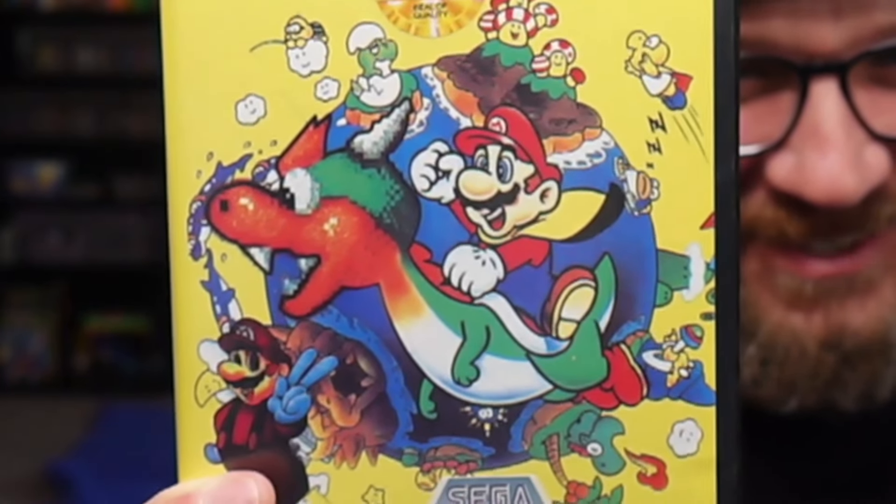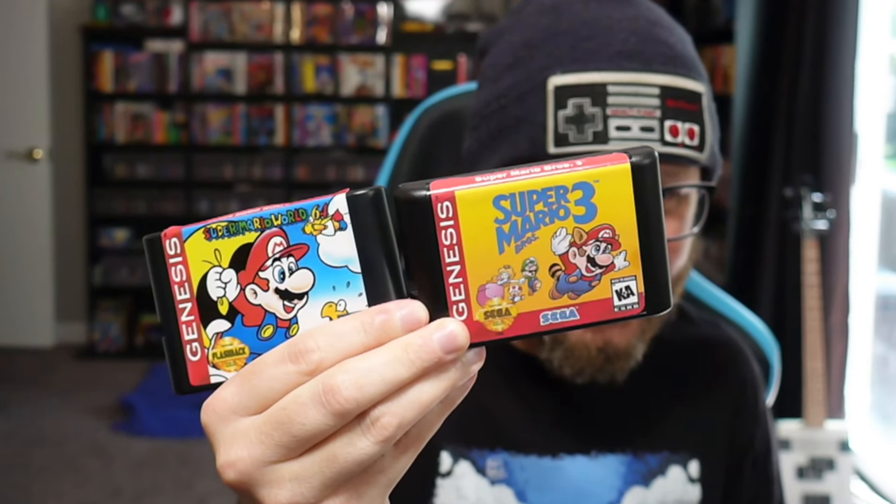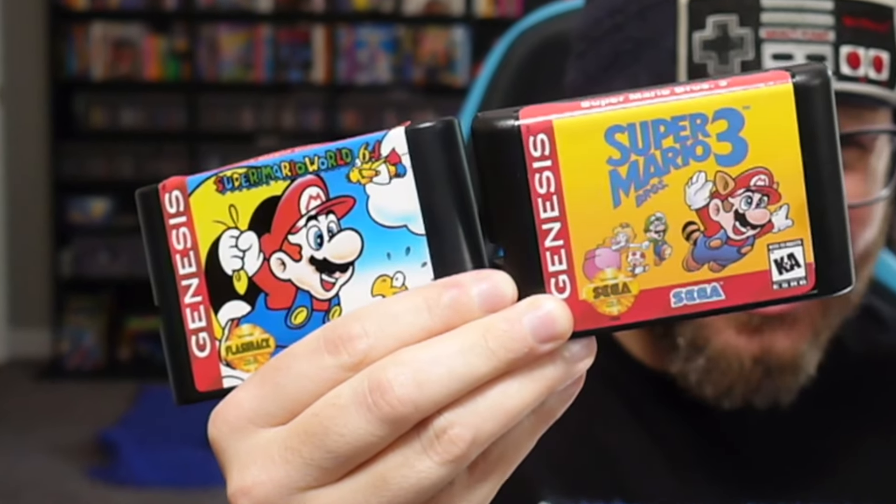I'm guessing this is not going to be Sonic the Hedgehog at all — it's probably a reskin of some other game. That's what we experienced last time we tried this. Last time we played Super Mario Bros. on the Sega Genesis and got that creepy Bowser Yoshi. If you haven't seen that one, I highly recommend it. I also have Super Mario World 64 on the Genesis and Super Mario Bros. 3 on the Genesis. My guess is none of these are what they appear to be.